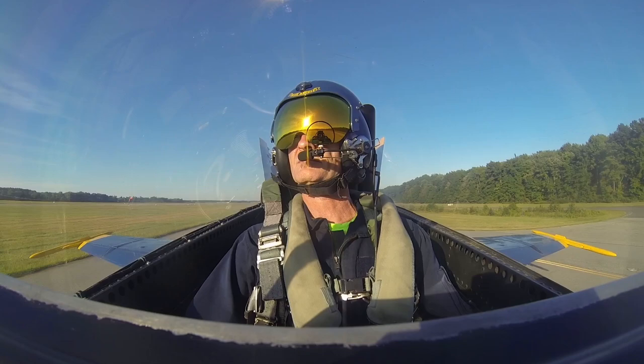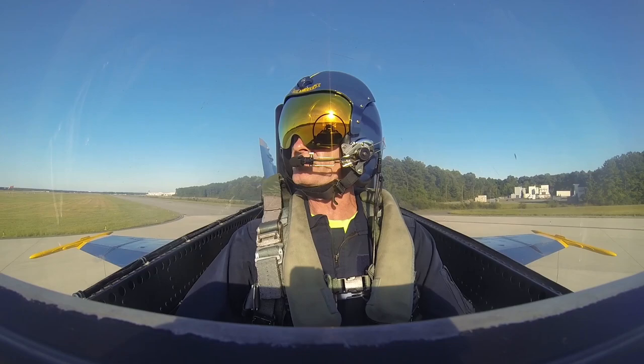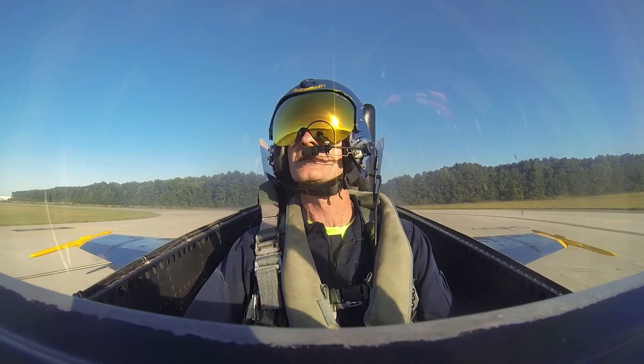All right, we are cleared for takeoff. And out we go. Are you ready to do this? Yes sir. All right, awesome.